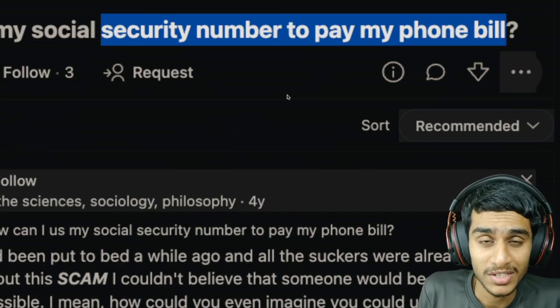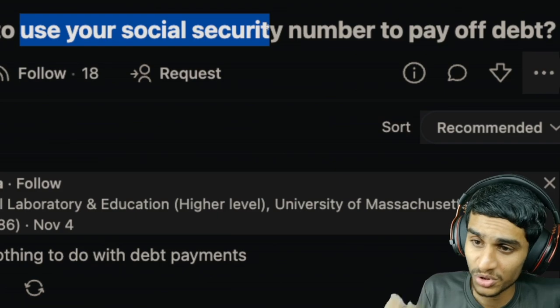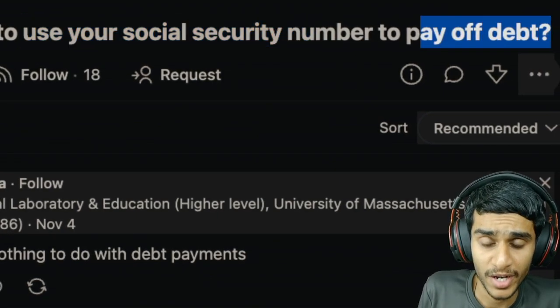Hey, what's going on everyone, this is Kedar here. Today in this video on social security, we'll be discussing how to pay your bills and debt using your social security number, and how to use your social security number to pay off your debt. If you are dealing with debt and wanted to get on top of your finances, then you came to the right place.